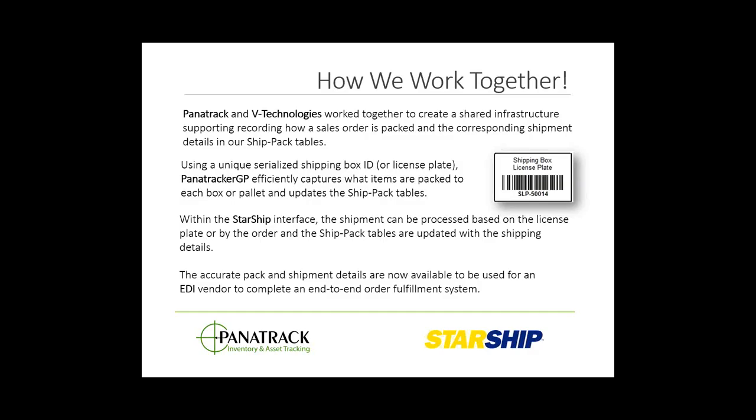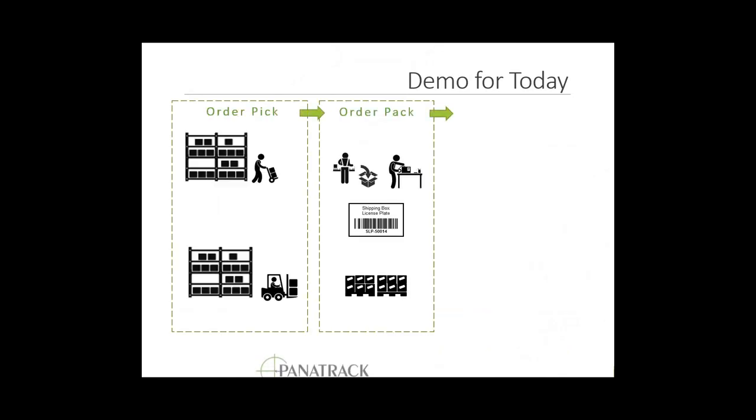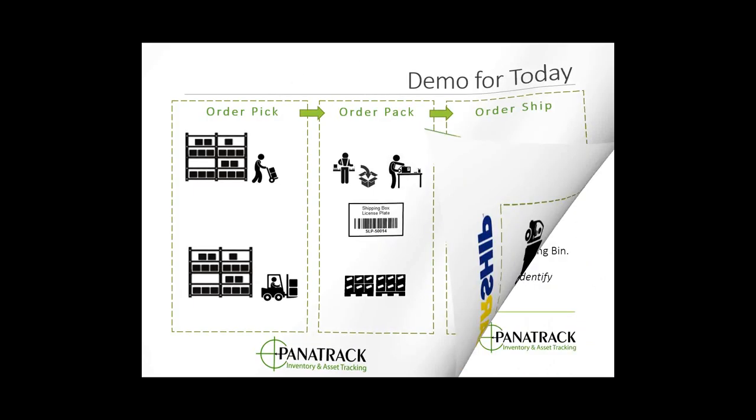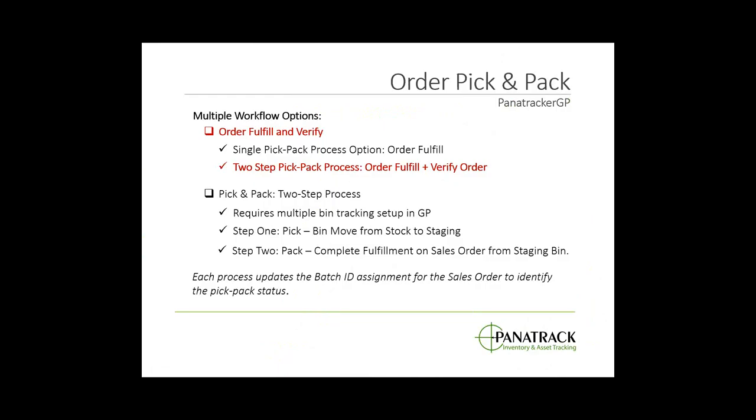For our demo today we're going to be covering the order pick and pack, and then completing the order shipment. The pick and pack will be presented by myself for the Panatrack GP solution, and then shipment processing I'll turn back over to Chris. We offer multiple workflow options: our standard order fulfillment offers the ability to do a single-step pick and pack process, or you can break that up into the two-step process we're covering today.